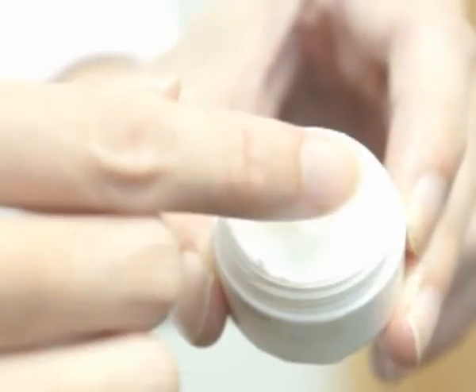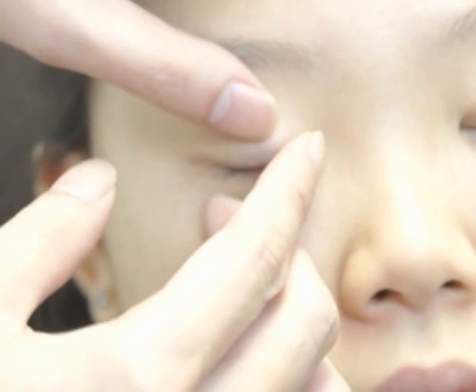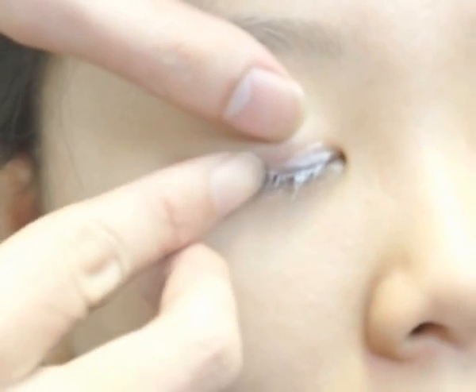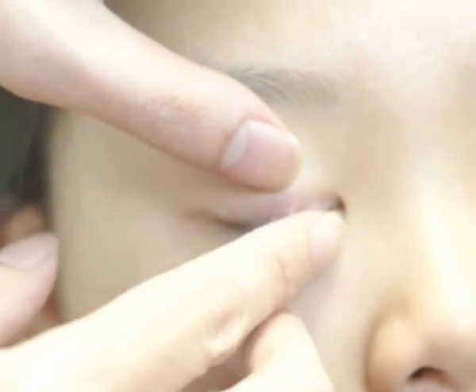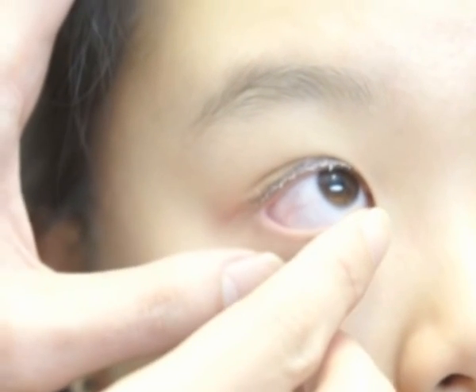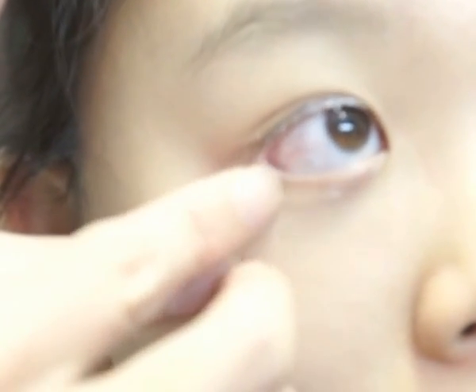After applying a hot compress and cleaning the eyelashes thoroughly, a small amount of ivermectin 1% cream is rubbed to cover the eyelashes and then left on for the night. Over the next week, the adult mites are eradicated, but treatment is continued for one month to ensure any hatching nymphs are killed as well.